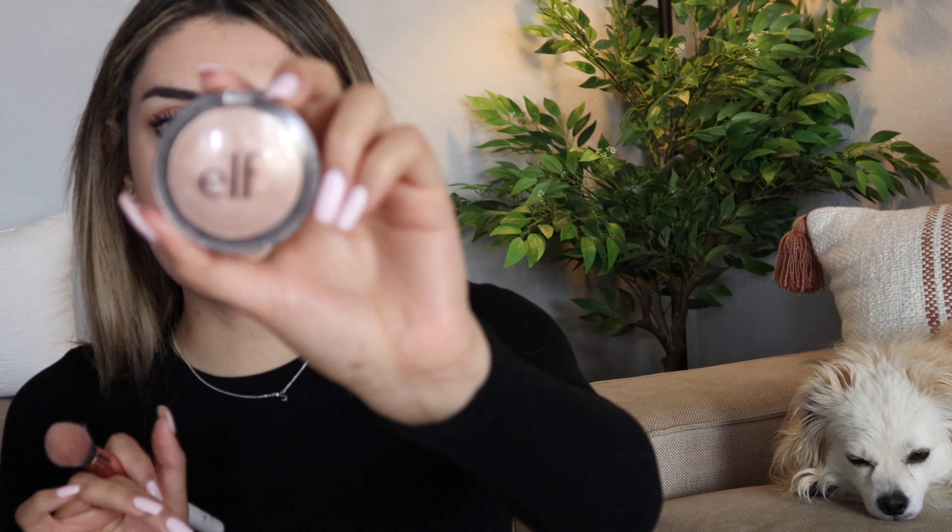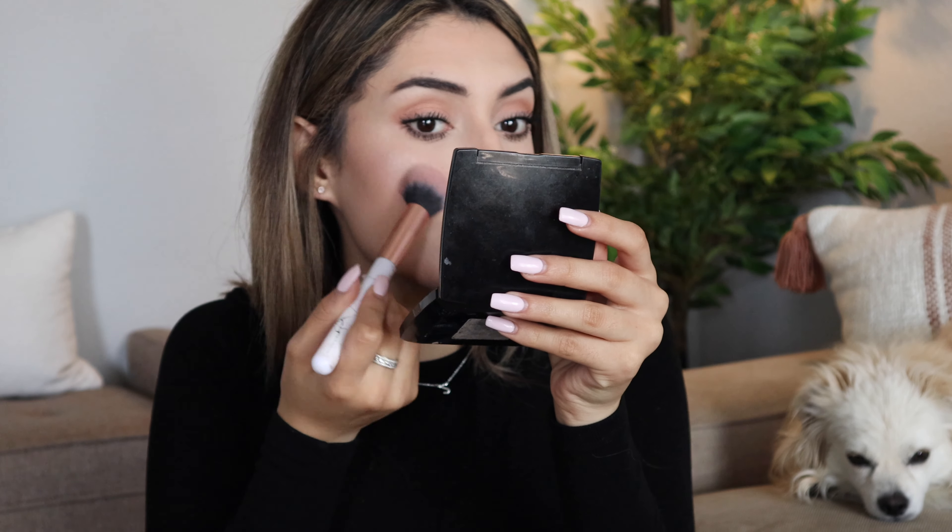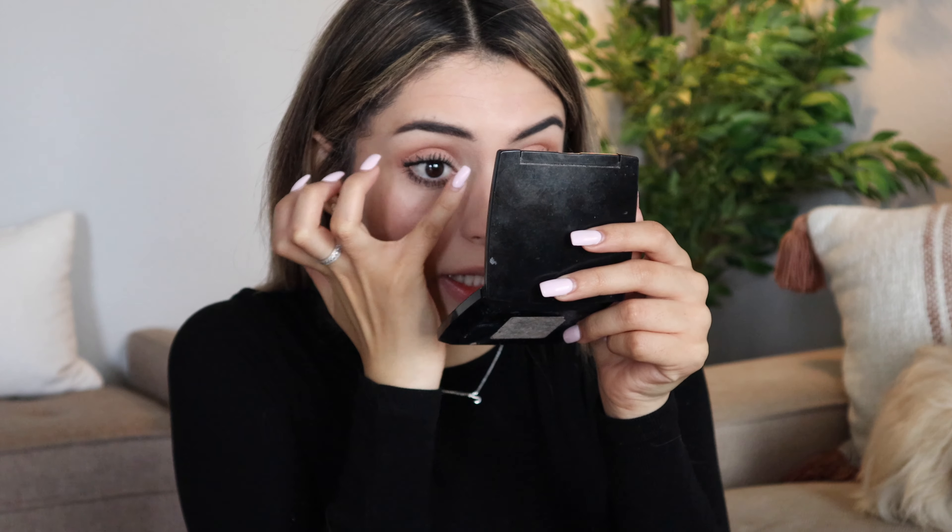Now I'm taking my highlighter — this is the e.l.f. highlighter in the shade Moonlight Pearls. I'm taking the same brush I used for blush, tapping it a little bit, and adding that onto my cheeks. Then taking whatever is left on the brush and bringing it up to the forehead area. Don't forget to add some to the inner corners of your eye so you look awake. Taking my pinky finger and adding a little on the nose like that.